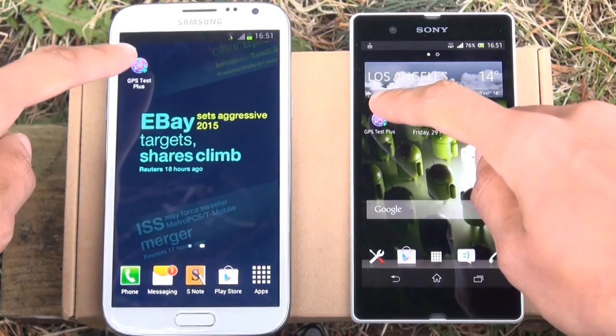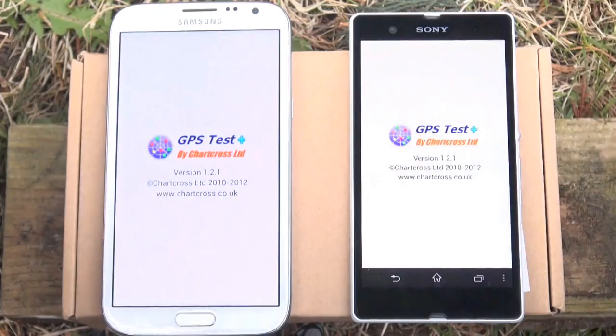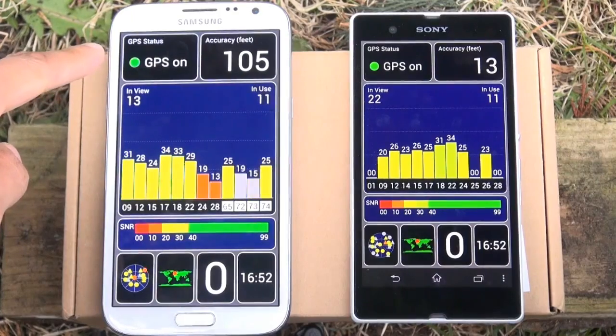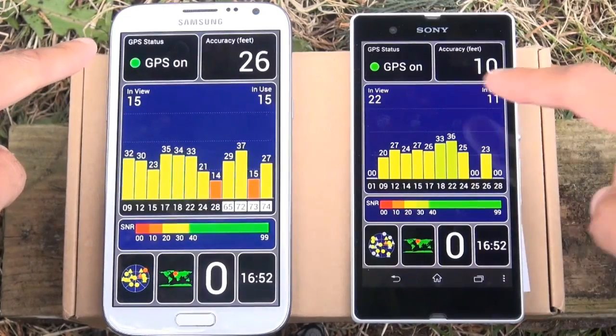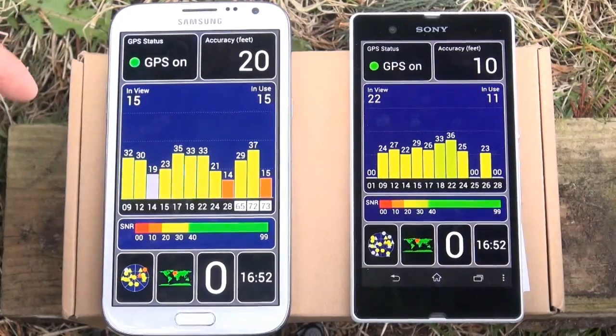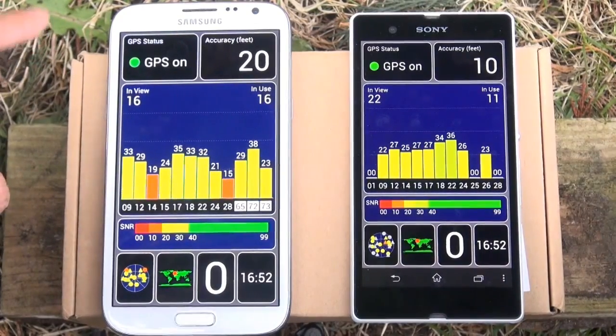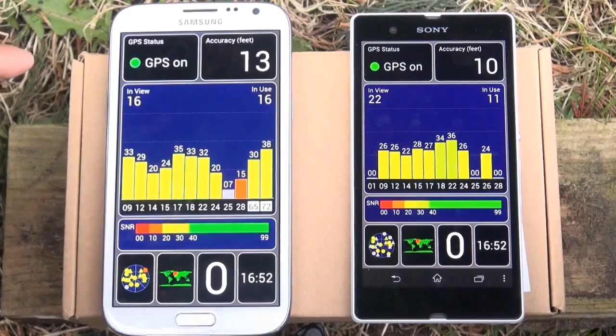So here we go — 3, 2, 1, go! I've got that relatively at the same sort of time, so we'll wait and load the screens. The Galaxy Note 2 loads a screen ever so slightly ahead of the Xperia Z, but you can see that they instantly showed the green signal which means they locked onto a satellite straight away — so much of a muchness between both devices.